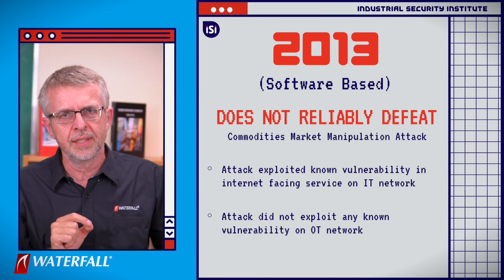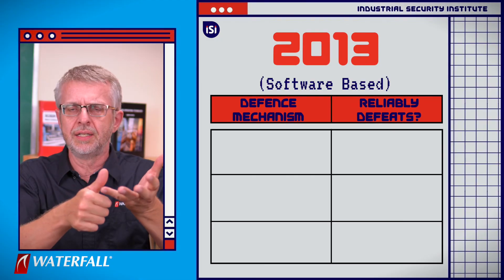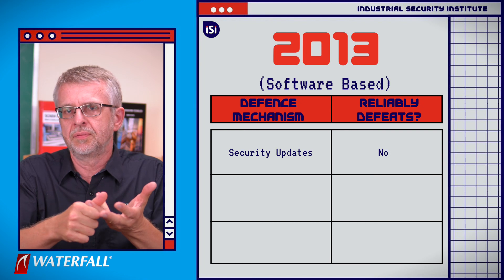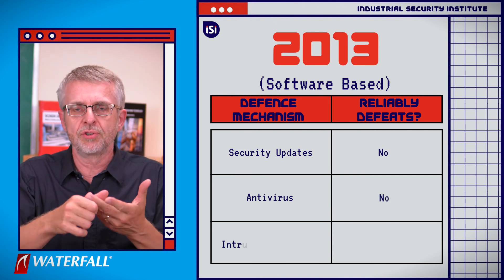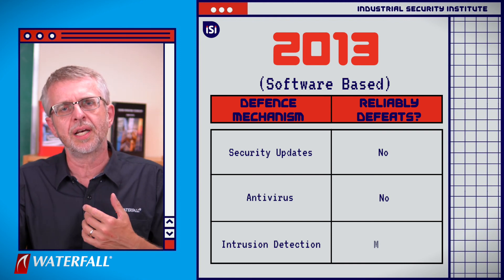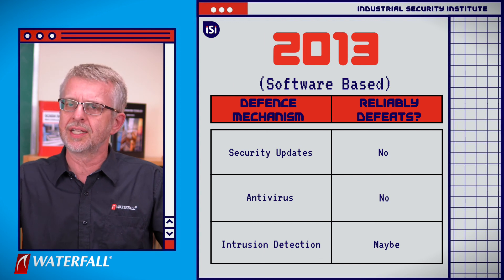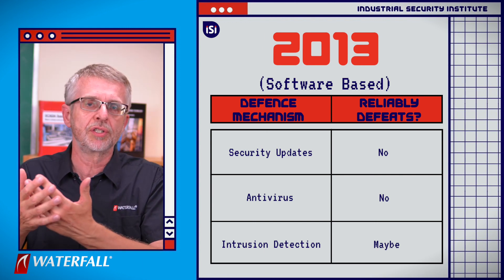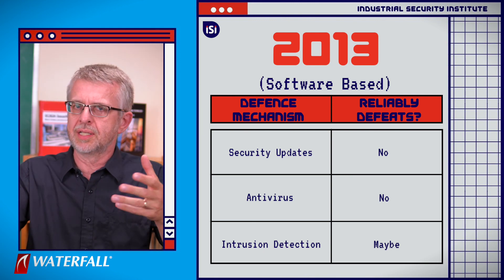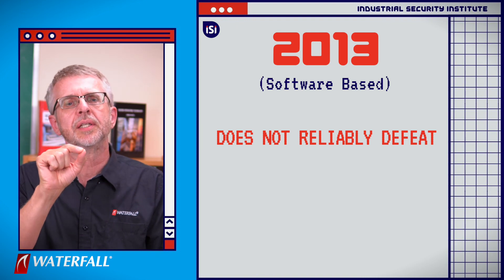Once they got into the IT network, they used the RAT and leveraged permissions to propagate it through the firewall into the DMZ and from the DMZ into the industrial network — no additional vulnerabilities needed. The security update program doesn't save us. They tweaked and recompiled the RAT so it no longer matched antivirus signatures — antivirus doesn't save us either. Intrusion detection might have caught them, or might not — it depends on how busy the security operations center is, how many other sites they're watching, what other threats like ransomware are active. Sometimes it does, sometimes it doesn't — so we do not reliably defeat this class of attack.